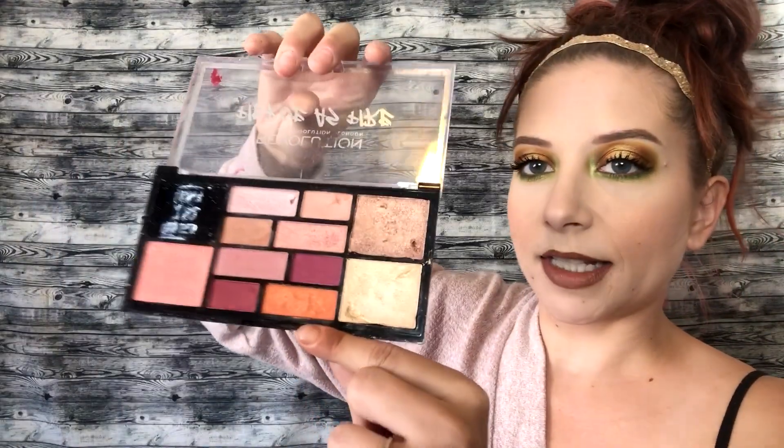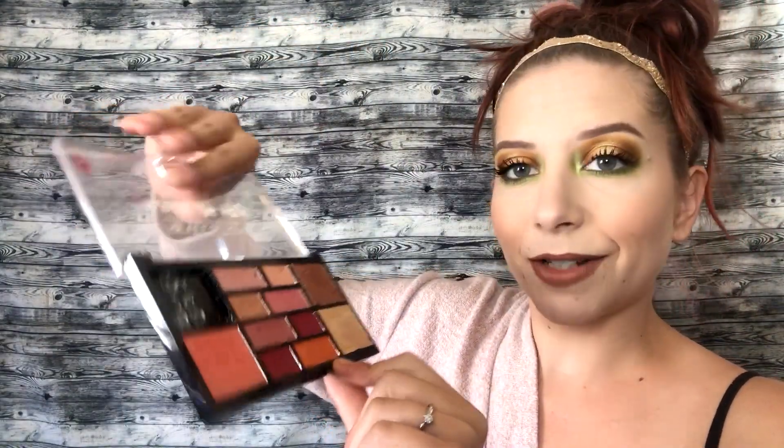Next I have the Revolution Fierce as Fire palette — one of the pans popped out, it was just a highlighter — but this one has seen better days as well. I got this as a free gift at Ulta when I bought something else. It's not that I don't like this palette, I just really don't reach for it because I have others that I like more.